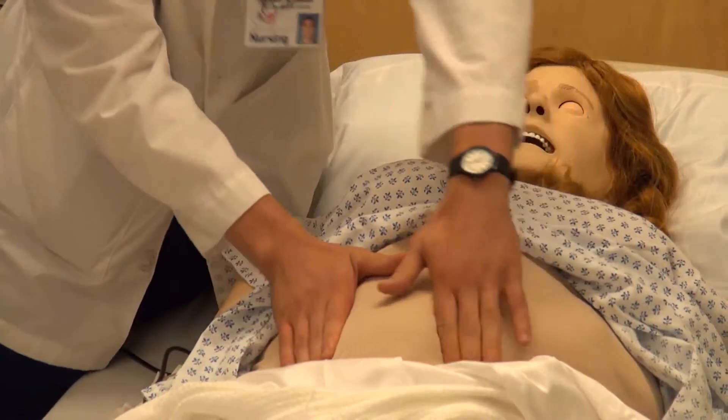There are seven prerequisite courses to the program: anatomy and physiology one and two, microbiology, physiological chemistry, statistics, introduction to psychology, and developmental psychology. We do require that you get a C or better in those courses and that they are completed within the past five years.